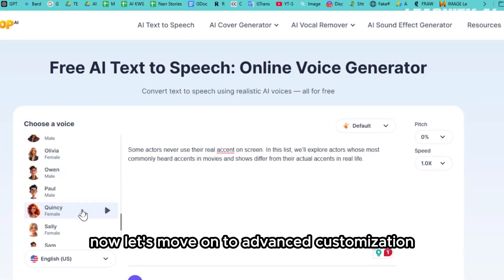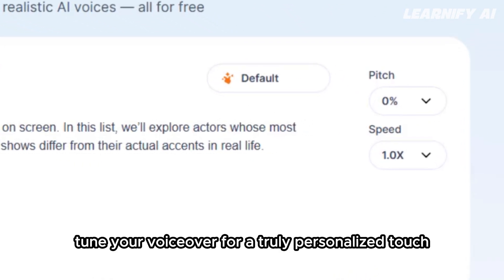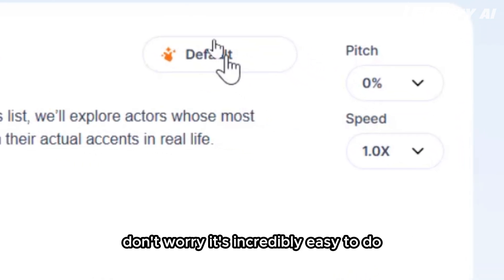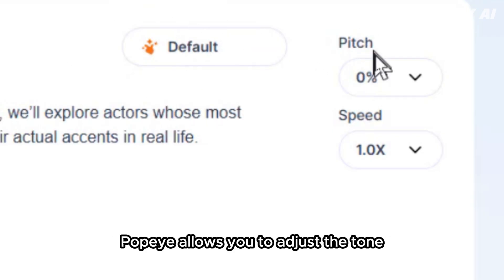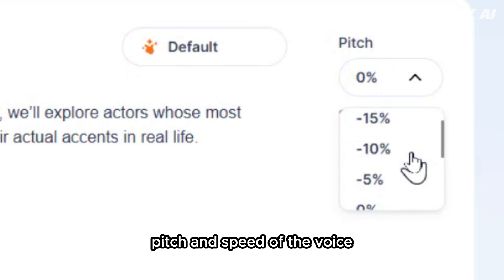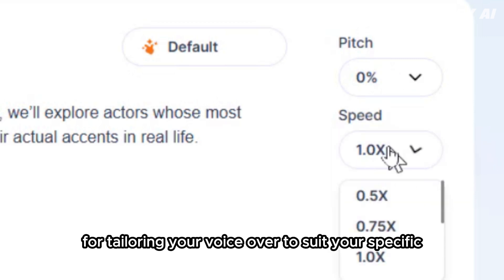Now let's move on to advanced customization, where you can fine-tune your voiceover for a truly personalized touch. Don't worry, it's incredibly easy to do. If you're looking for more control over the output, PopUp AI allows you to adjust the tone, pitch, and speed of the voice. This feature is perfect for tailoring your voiceover to suit your specific needs.